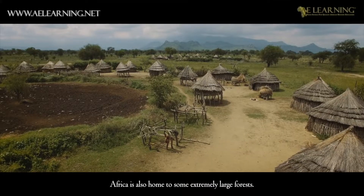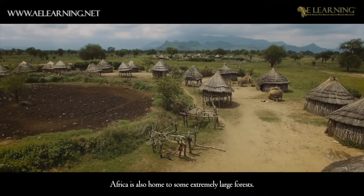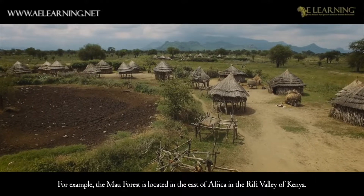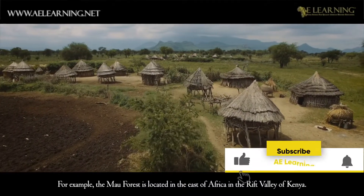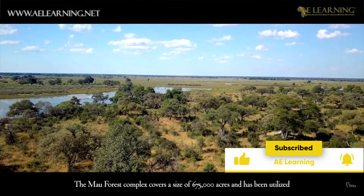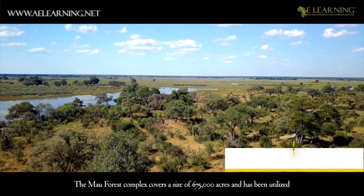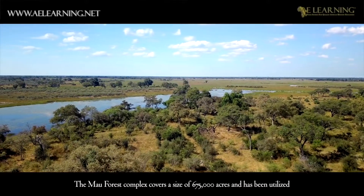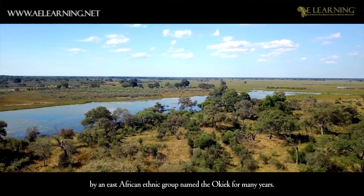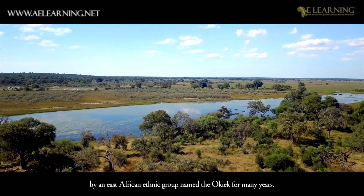Africa is also home to some extremely large forests. For example, the Mao Forest is located in the east of Africa, in the Rift Valley of Kenya. The Mao Forest complex covers a size of 675,000 acres and has been utilized by an East African ethnic group named the Okyak for many years.